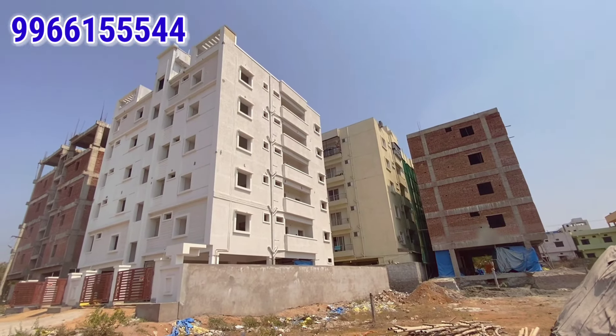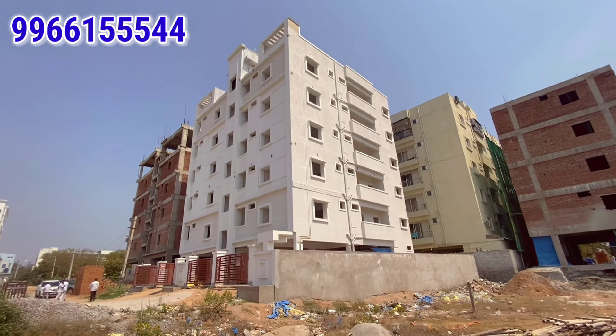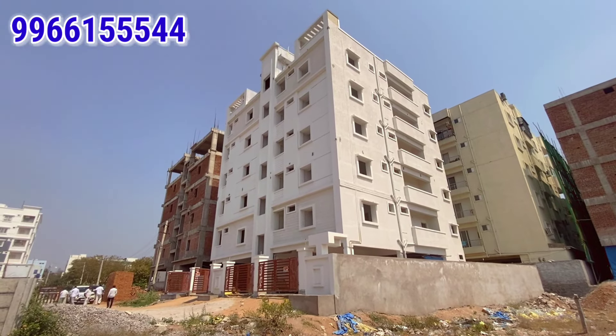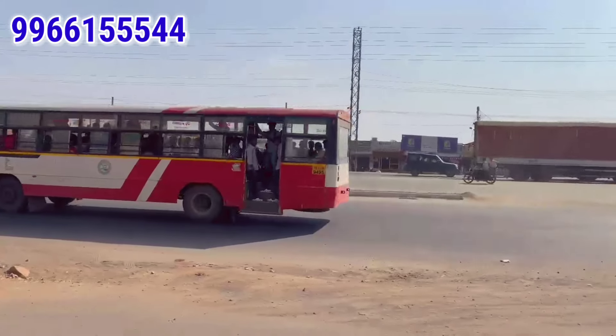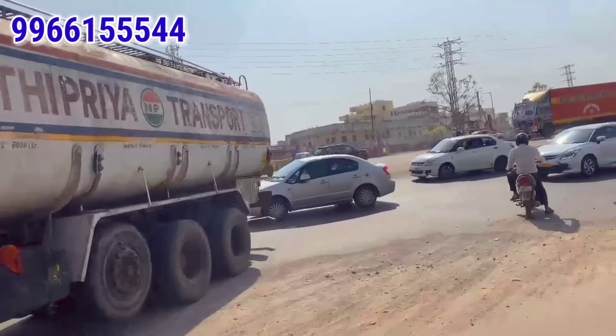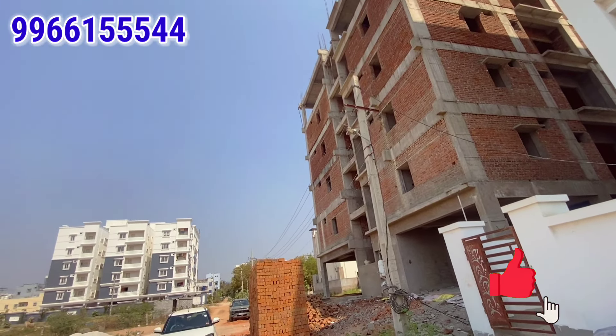Today you are looking at an apartment near the Vijayawada Highway from the Highthnagar area.